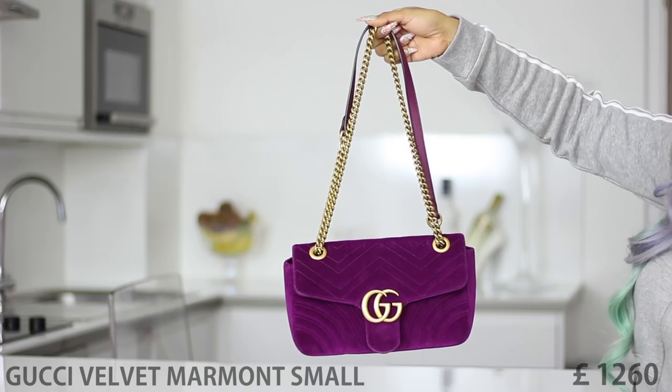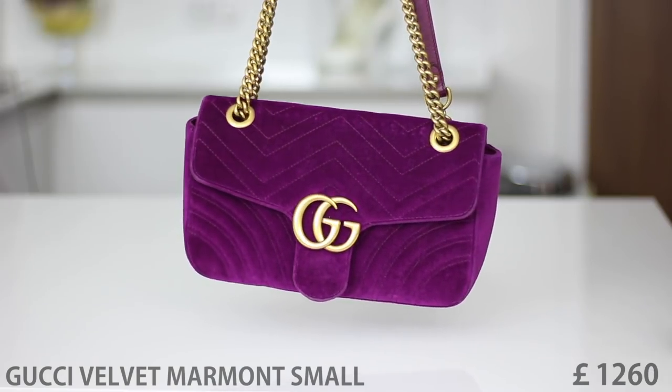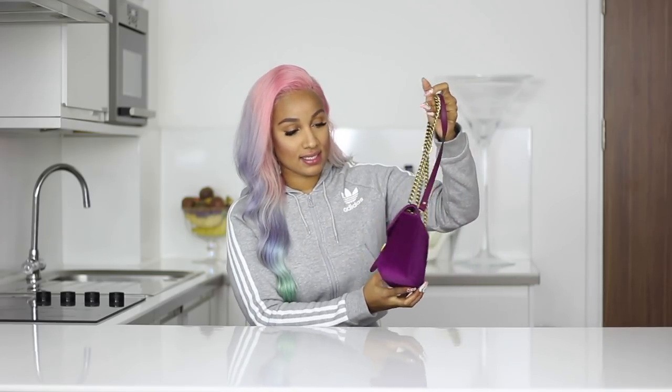The next handbag is the Gucci Mamont Velvet in Fuchsia. I love this bag. This was my winter bag for 2016-2017. I bought it last year in December in Hamburg at the Gucci store. I just love colored bags and this was one of the very first Gucci velvet bags that came out. I think there was a turquoise one as well during that period of time, and I just had to get it.